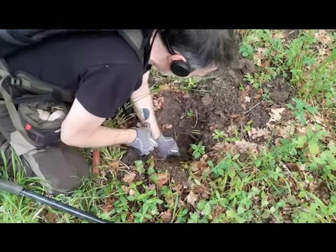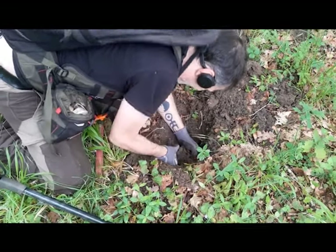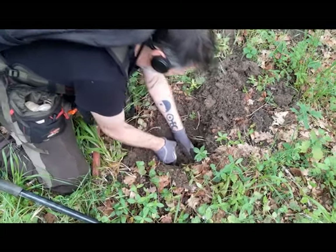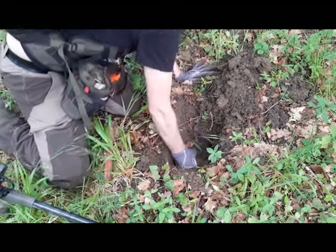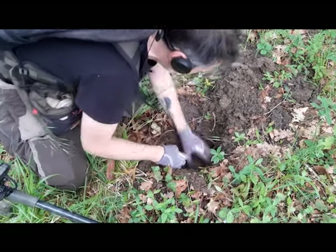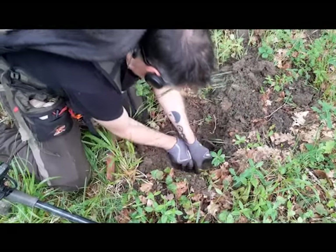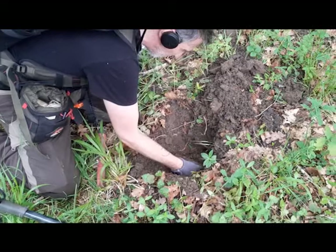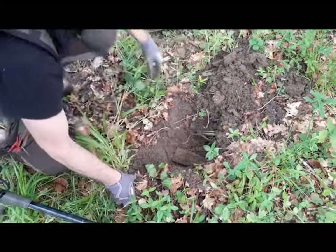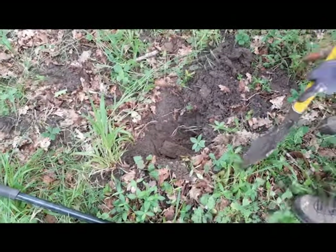C'est un truc en ferraille, c'est énorme. Un gros morceau de ferraille. Qu'est-ce que c'est ? J'espère... Ah oui, putain. C'est un outil. Et on est sur l'ancien chemin qui mène à la palombière numéro 2.